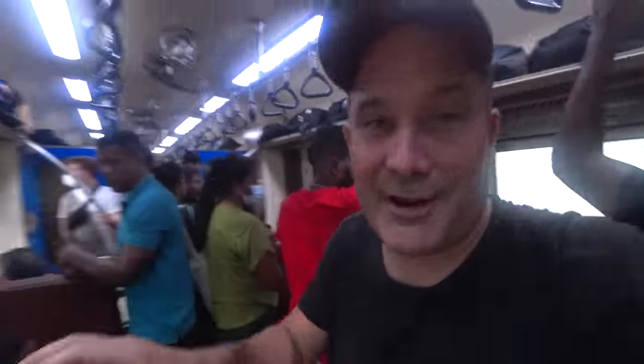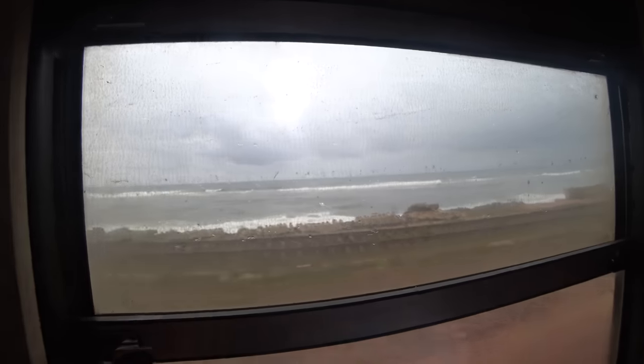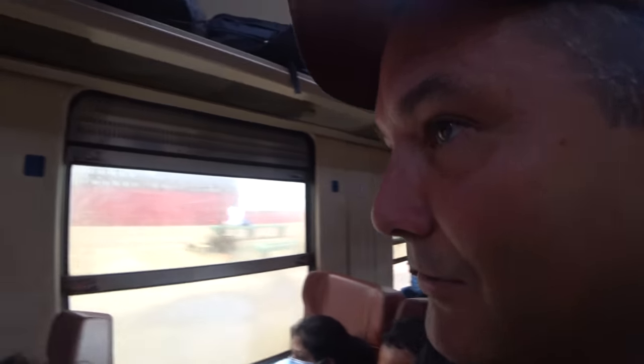Goodbye Colombo! All right, we're on the train and we're moving. This is the coastline — you can't really see it because it's quite dark and rainy right now.